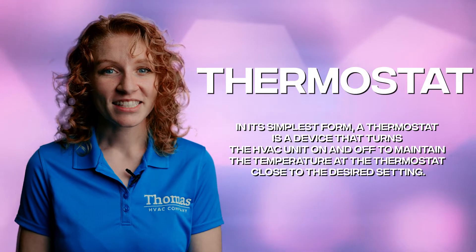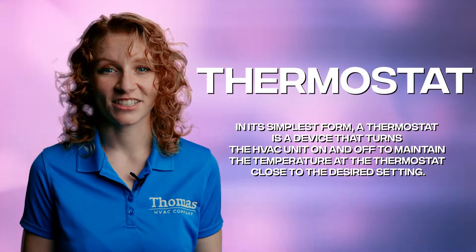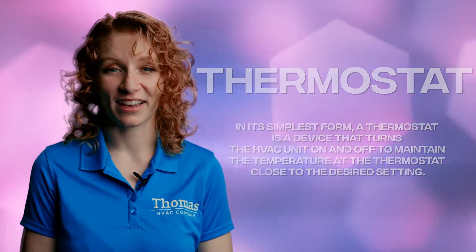Thermostat. The thermostat is like the captain of your HVAC system. It tells your furnace and air conditioner when to turn on and off, and it's the only thing standing between you and complete thermal chaos.